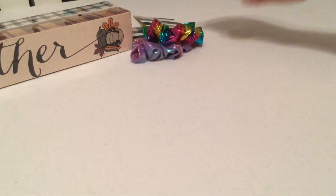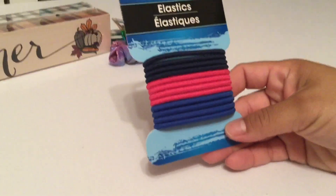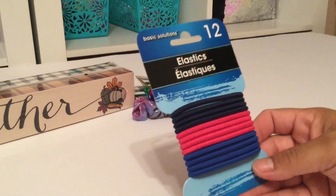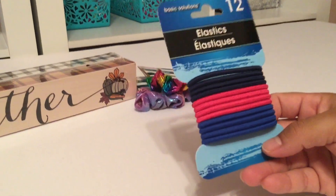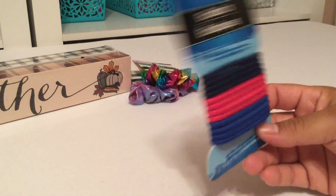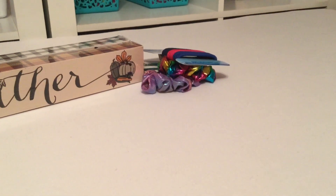We did pick those two up for her. I also needed some elastics — there are 12 in this pack. We're always losing them or breaking them. I picked these ones up because they had fun colors.